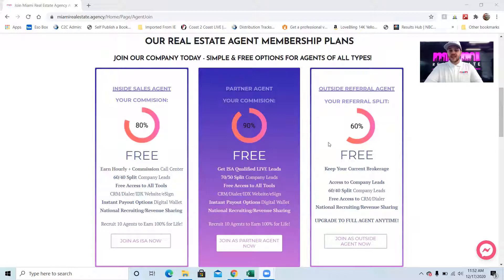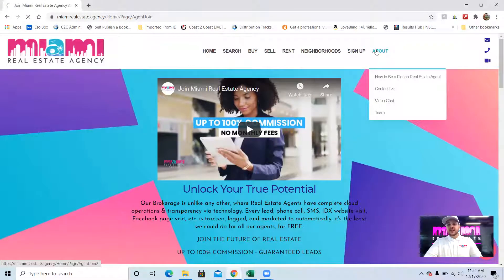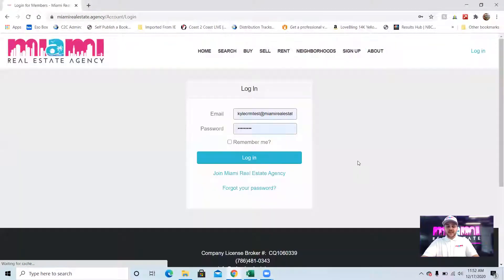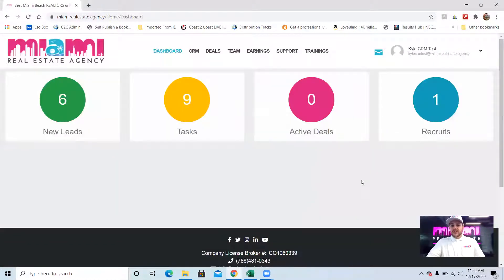Those are the three ways that agents can participate. I'm going to go through and show you how each way works so you can figure out what works best for you. I'm going to log in to my test profile and we'll go on the back end and explore how it works. When I logged in, I go to my dashboard.